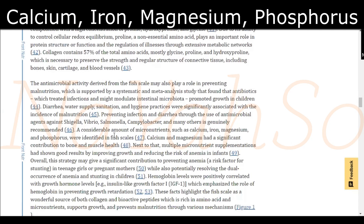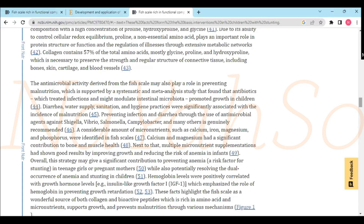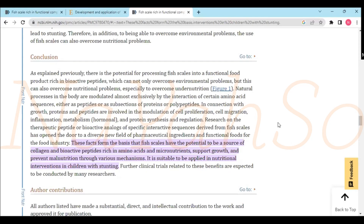At this point, you just drop the mic. Fish scales have calcium, iron, magnesium, phosphorus — this is really phenomenal. Multiple micronutrient supplements had shown good results by improving growth and reducing the risk of anemia in infants. And look at this one here — preventing infection and diarrhea through the use of antimicrobial agents. That just blew everything. I didn't know those things.